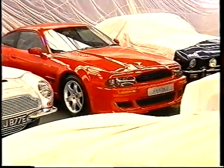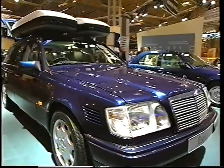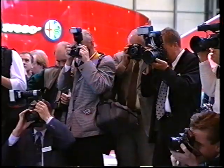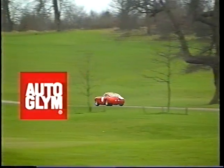Collectors, manufacturers, exhibitors — they know that when appearance really counts, there's only one polish to use: Autoglym, for a brilliant shine that lasts and lasts and lasts.